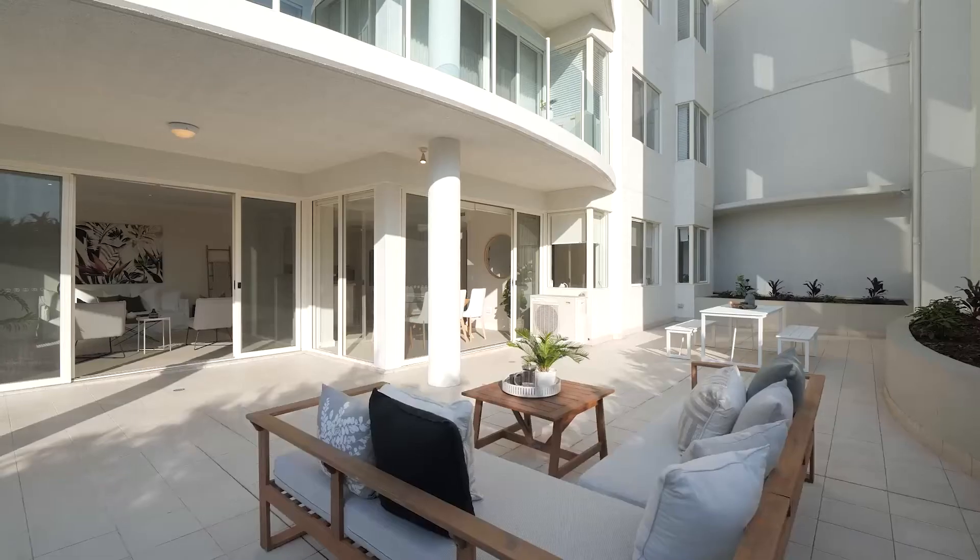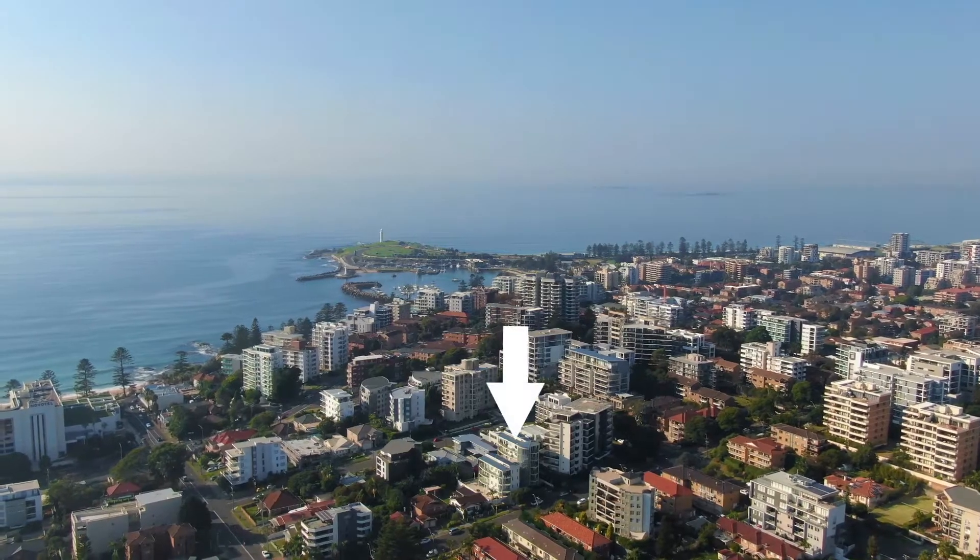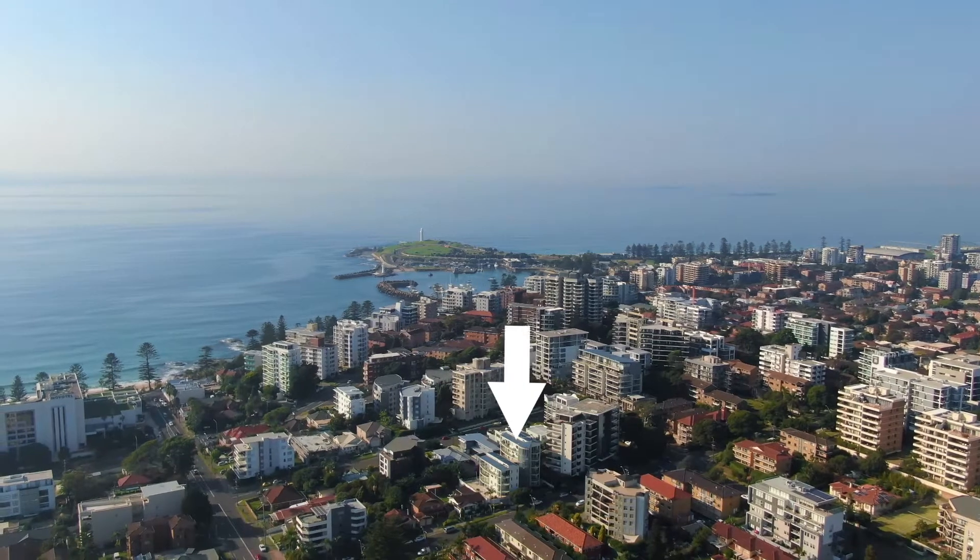Welcome to apartment number one of 7 to 9 Church Street in Wollongong, encompassing the entire ground floor in a boutique complex of only 10. Just a short stroll to North Wollongong's Blue Mile precinct and beaches.